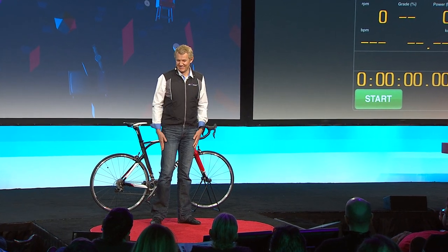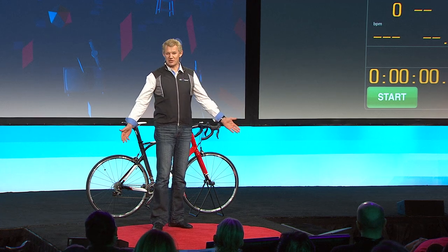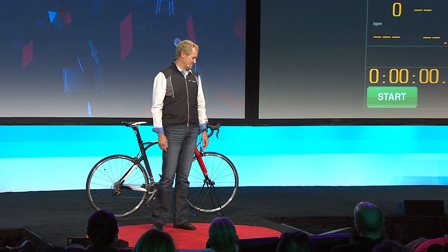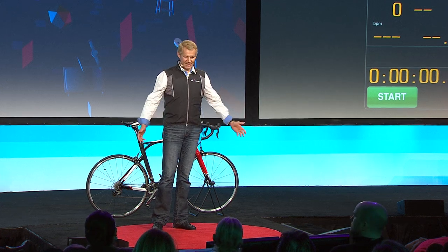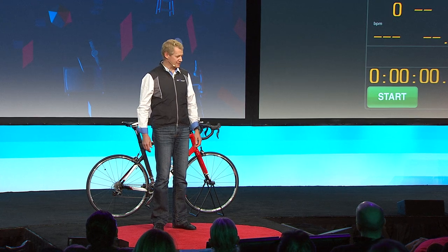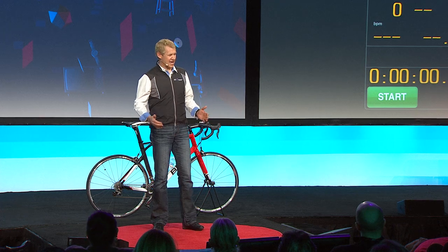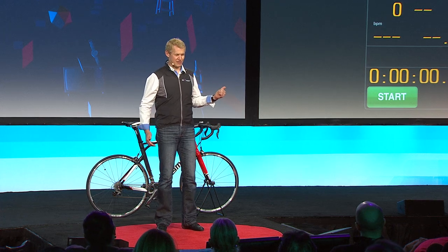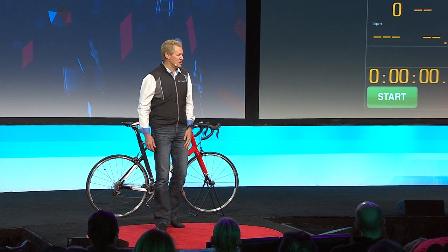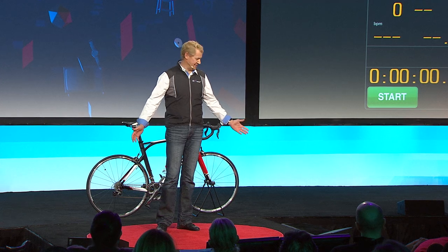Hi, TEDsters. This is my first time at TED Active, and welcome to my backyard — that's how we call Whistler here. My name is Vlad Sovchenko. I'm one of the local entrepreneurs here. And one thing I was wondering: if this TED is active, does it make TED in Vancouver passive? Well, welcome to the active outdoor place of Canada.